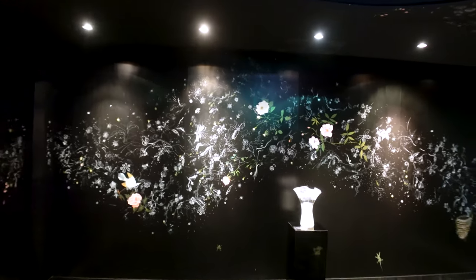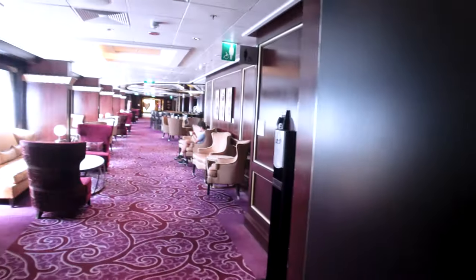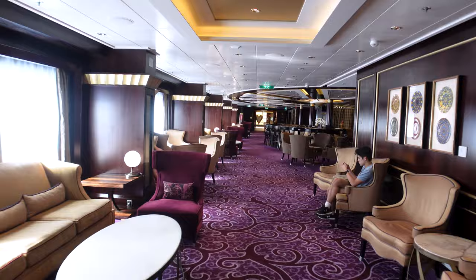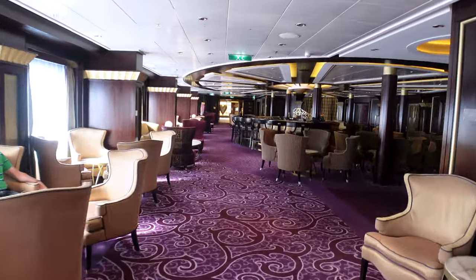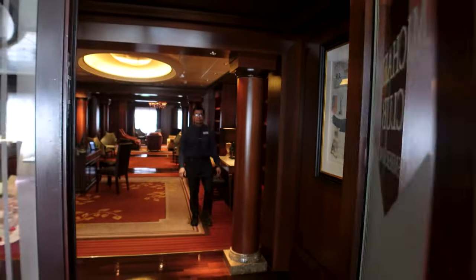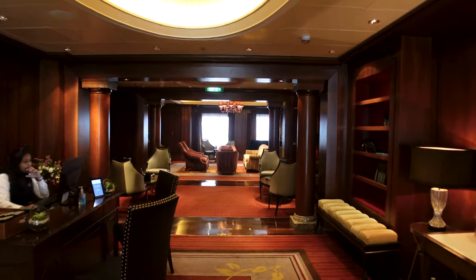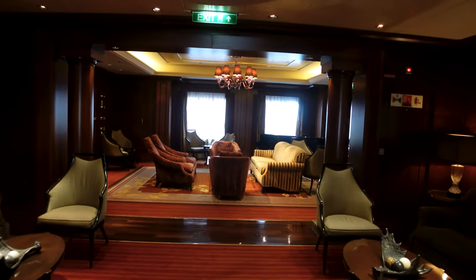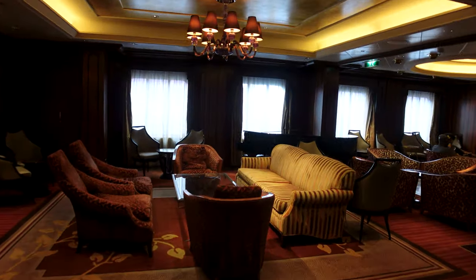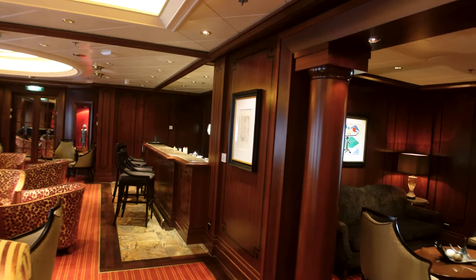Coming down here is the Ensemble Lounge — I honestly don't use this hallway much because a lot of it is specialty access. They've had really good music in here when I've walked through. Michael's Club here is your suite lounge — very dark but nice, classic cruising colors. It's an upscale spot where you can relax and have your martini happy hour and enjoy.